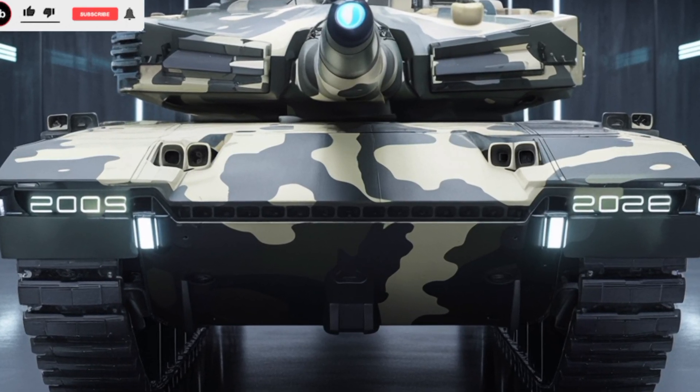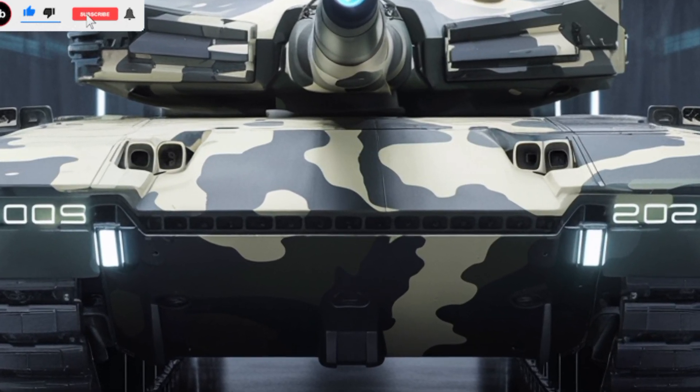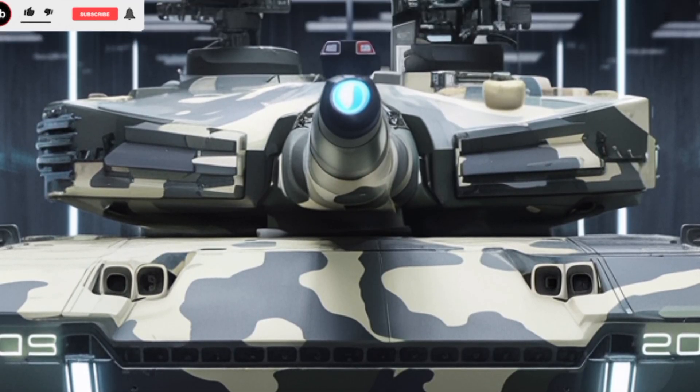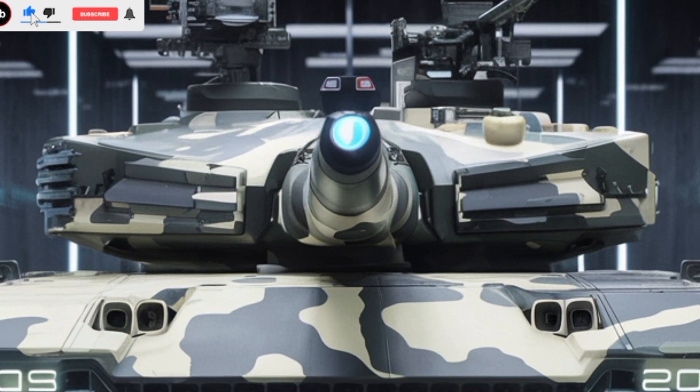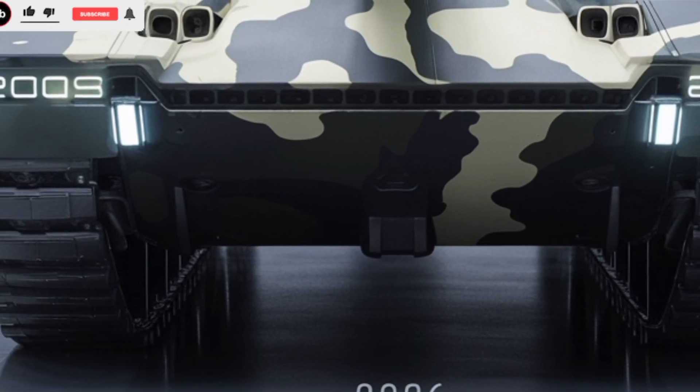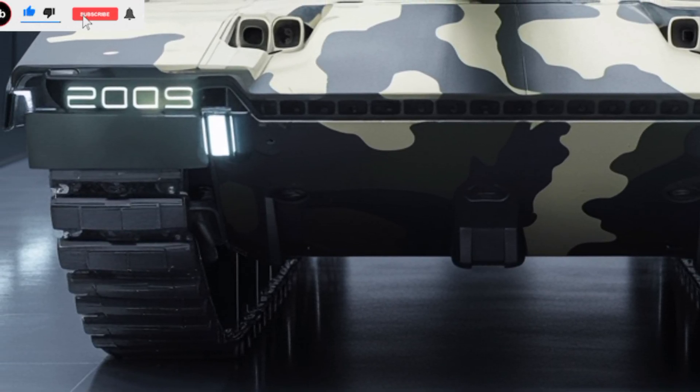The Challenger 3 is the latest evolution of the British Army's main battle tank, built to dominate the modern battlefield. Designed as an upgrade to the Challenger 2, it brings cutting-edge firepower, superior protection, and enhanced mobility, ensuring that it remains a formidable force for years to come.